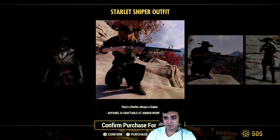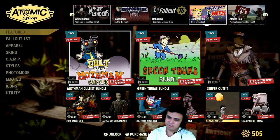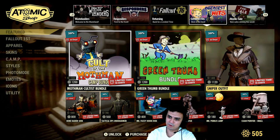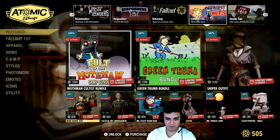Sniper outfit — once again too expensive, 1400. Was it really that high? I thought it was 1200. Man, these Atomic Shop prices change all the freaking time, I don't even know what to believe anymore.